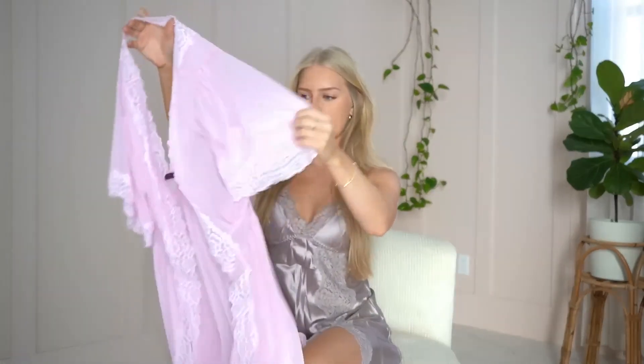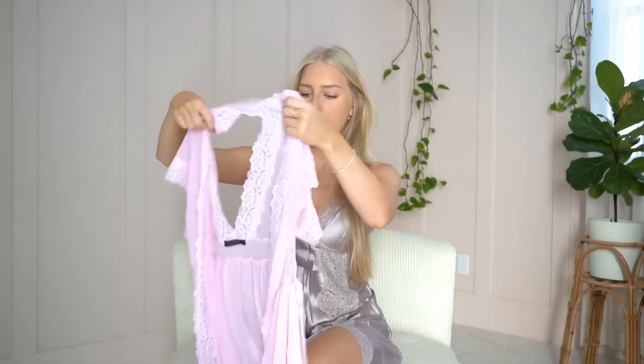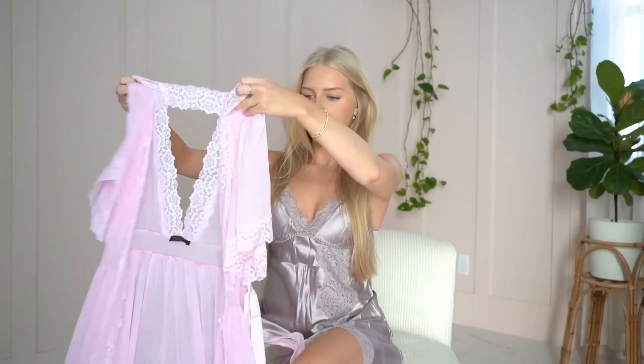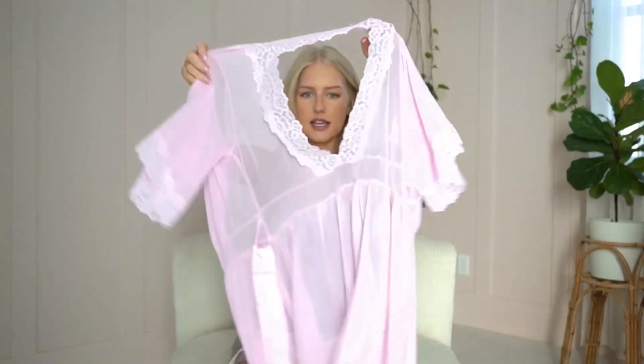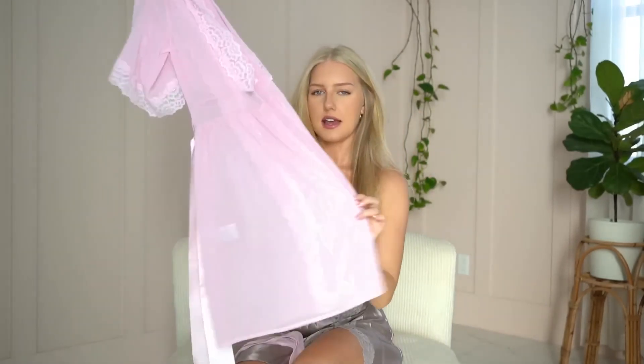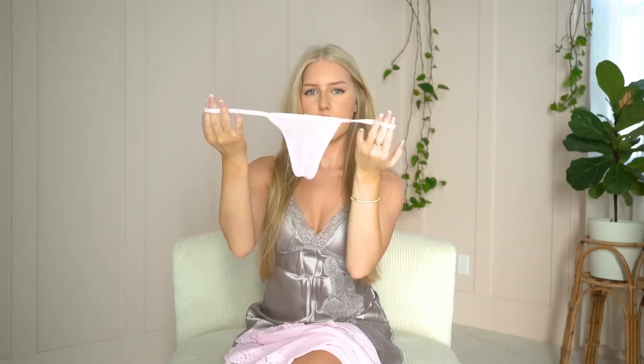The next thing is this baby pink nightgown — it's like a robe-nightgown hybrid. I love it; it's very very pretty, so soft and flowy. It has a strap you can wrap around and tie however you want. It is a little stiff at the top but very flowy. It has shorter sleeves and is flowy, see-through, and lacy. I got a size small and it fits me perfectly. It also came with a thong that matches — same mesh material.